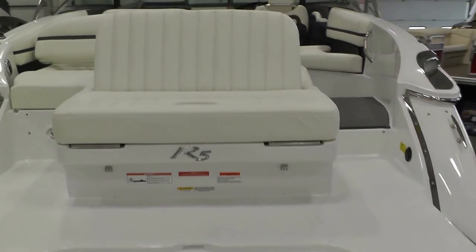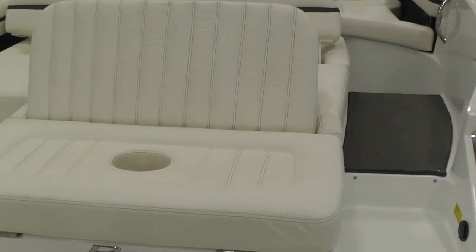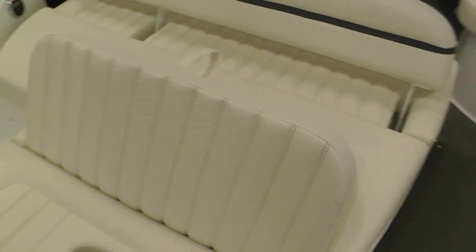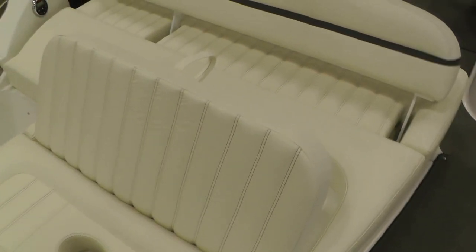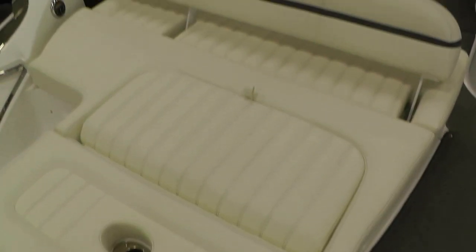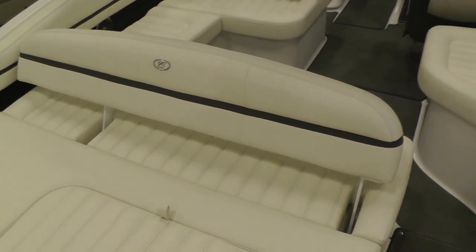The summit gray interior with the gray snap-in carpeting. Now this rear sun pad has a couple different configurations. That's where your ski pylon would go in that receptacle there. This backrest will lie flat, allowing for a much larger rear face sun pad. The backrest will also pull aft for forward face seating.